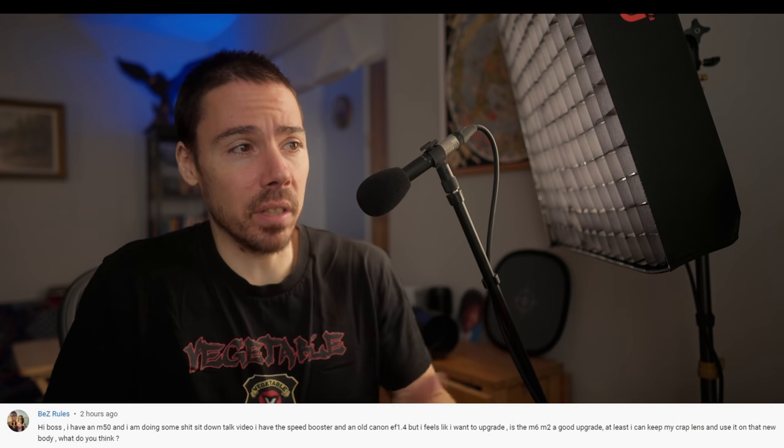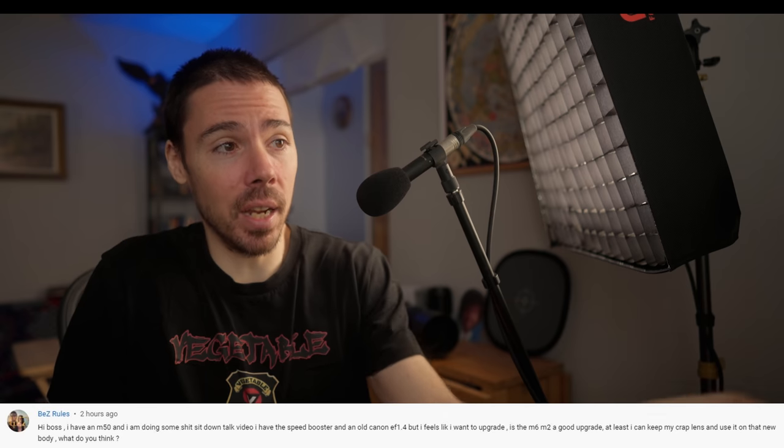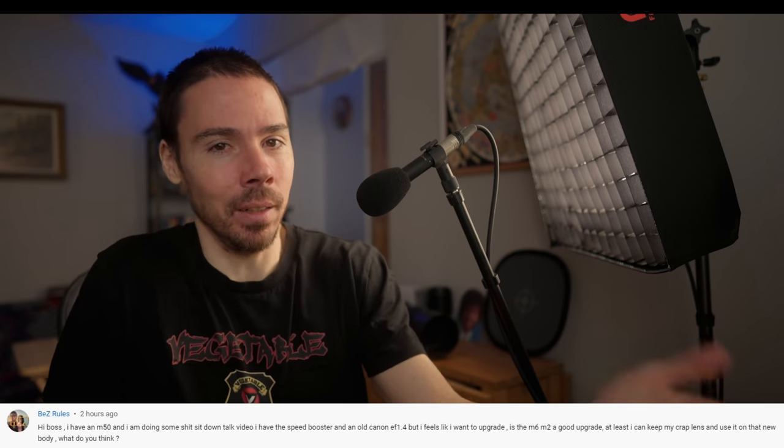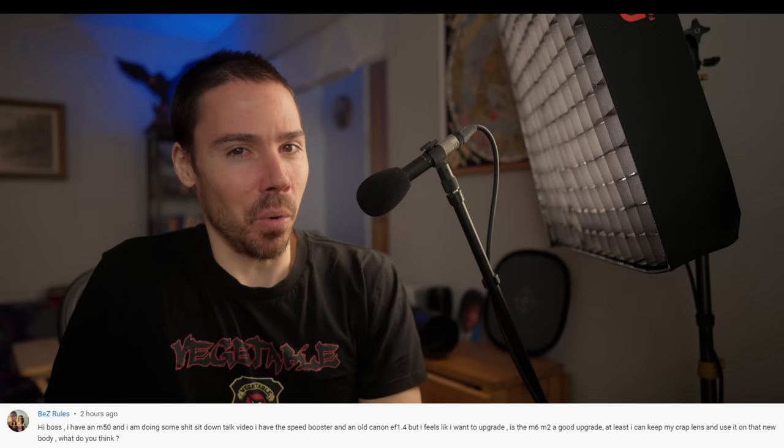Hi boss, I have an M50. I'm doing some sit-down talk videos. I have a speed booster and an old EF 1.4 — what focal length, you piece of shit. But it feels like I want to upgrade. Does your audience know that you're dumb for wanting to upgrade?